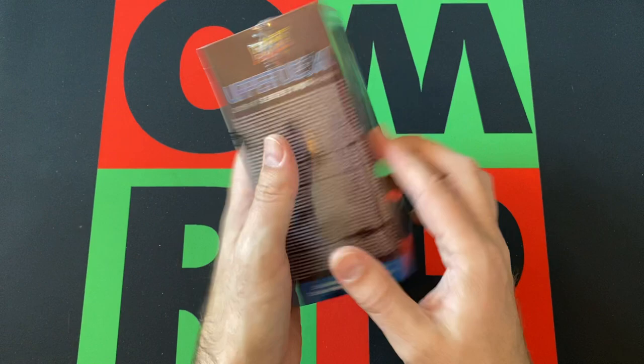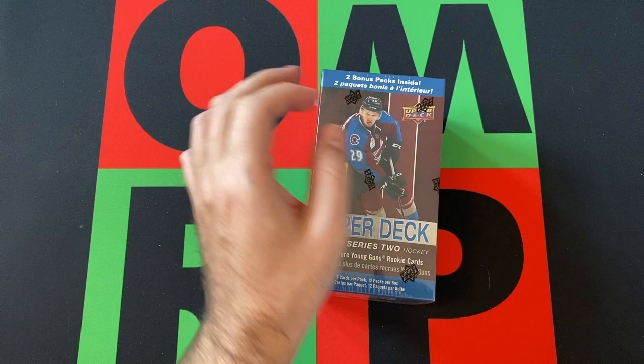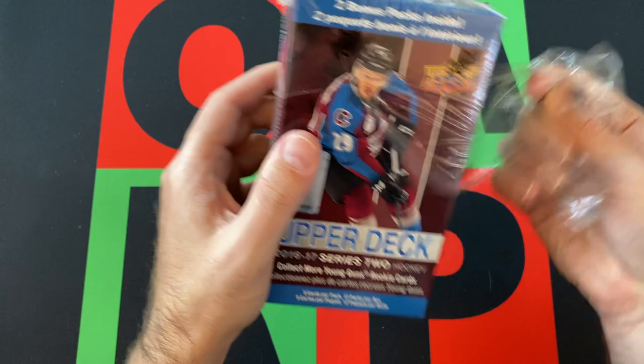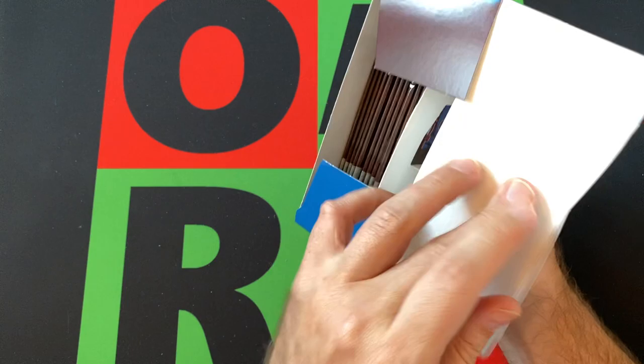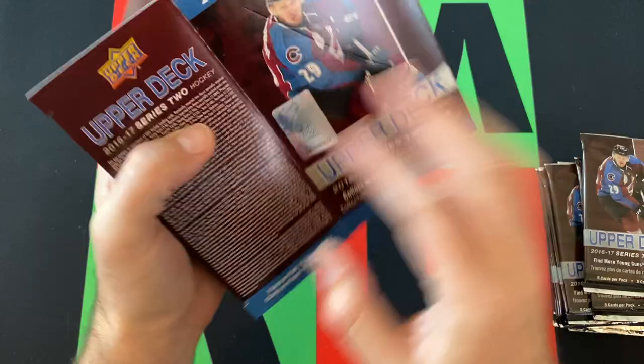There are all the other odds for a lot of other stuff we're probably not going to get — it's a blaster box, the odds aren't great for getting cool stuff. But hey, let's see what we can get, hopefully we'll get something cool, maybe we'll get a big-time rookie, a Young Guns card — that'd be cool. Let's dive into this. Is that Nathan MacKinnon on the cover here? Cover boy. Alright, 12 packs, no oversized or anything weird.